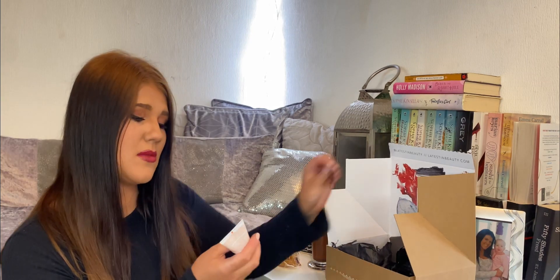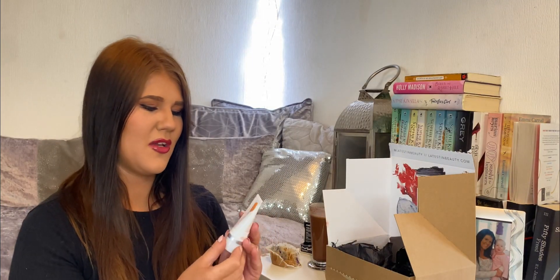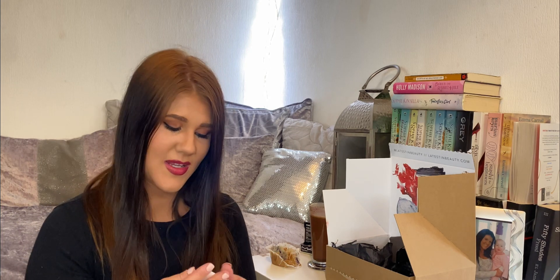I have something by Kate Somerville — Exfoliact. I think I got one of these in a previous box and I said it felt empty, and this one feels the same. Doing the light test — it's only up to the O, so it's only about halfway full. I'm guessing it's just a deluxe sample, so it is what it is. This is an intensive exfoliating treatment. I've not used my other one yet — I'm still trying to get through all my other exfoliants. I think I might just give this one away. I think I'm going to do another giveaway very soon.